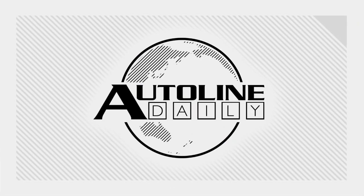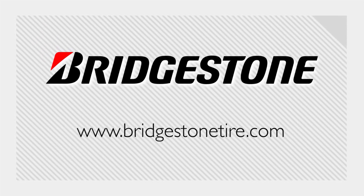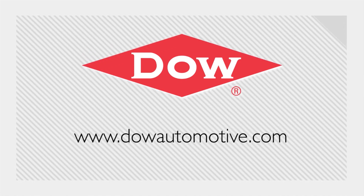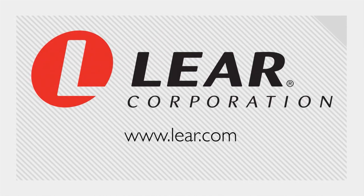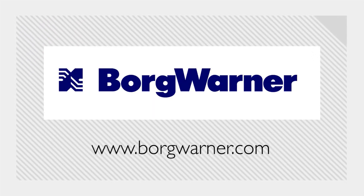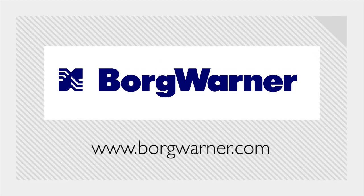Autoline Daily is brought to you by Bridgestone Tires, your journey, our passion. Dow Automotive Systems, advanced materials that deliver better results. Lear, a global leader in automotive seating and electrical systems. And by BorgWarner, propulsion solutions that support a clean, energy-efficient world.